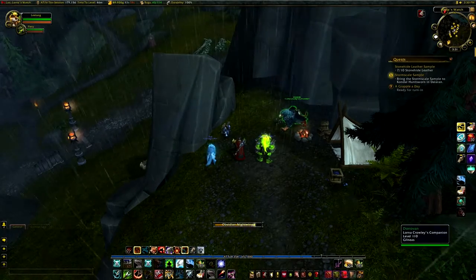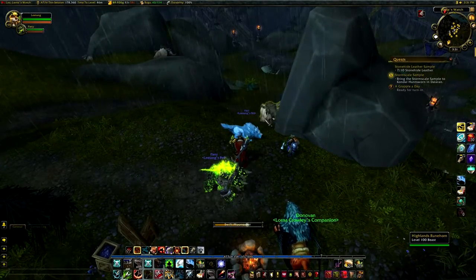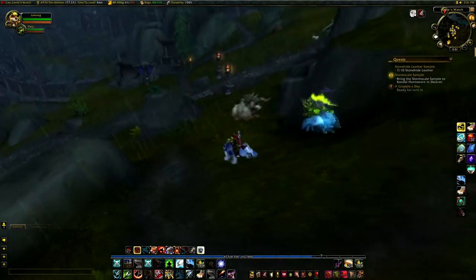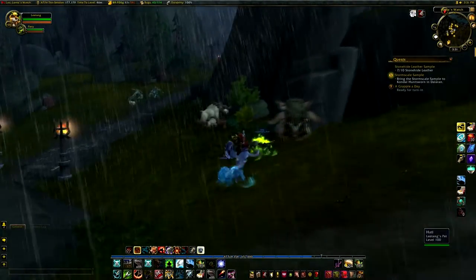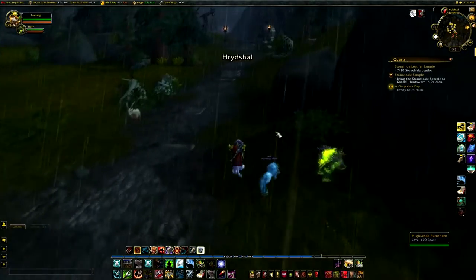So you missed quite a few quests. But we're back. Hopefully this will work and we're going to go do this. Let's call it 'Ready and Grapple' today.